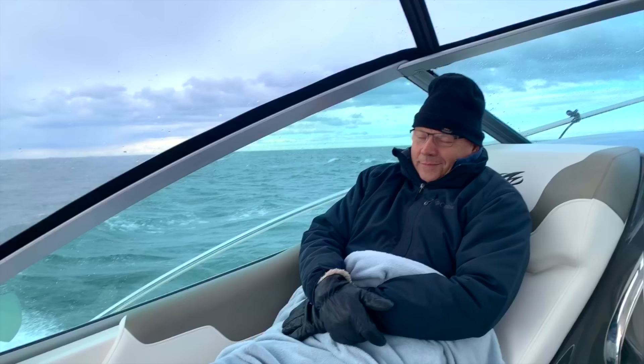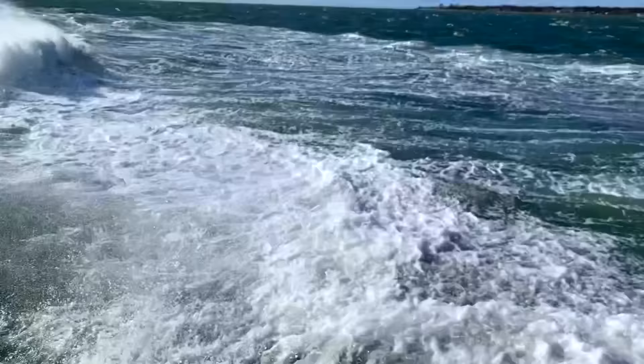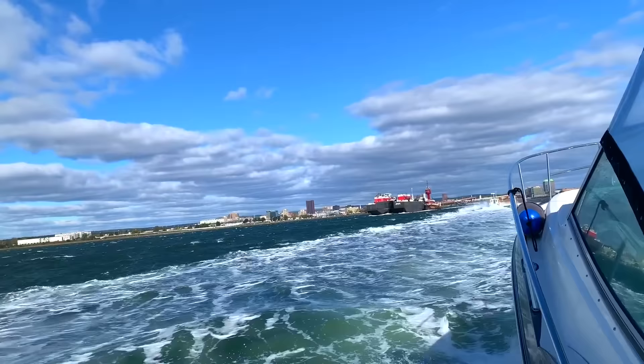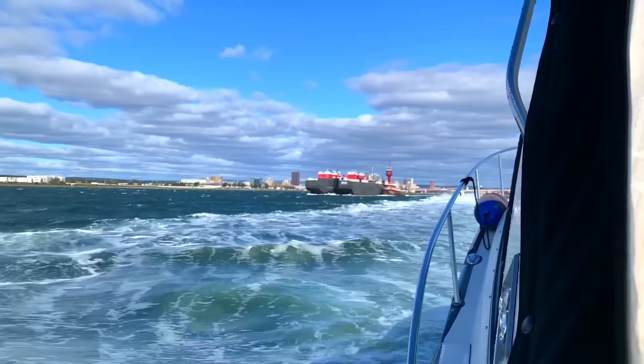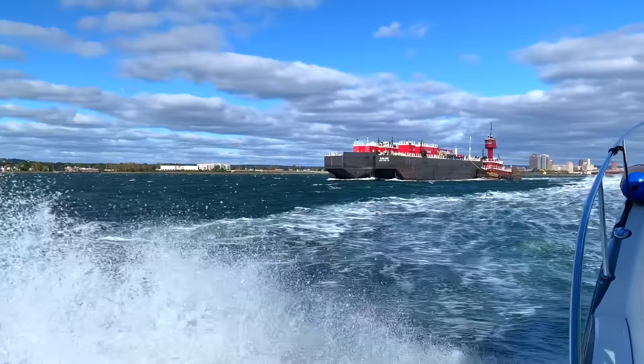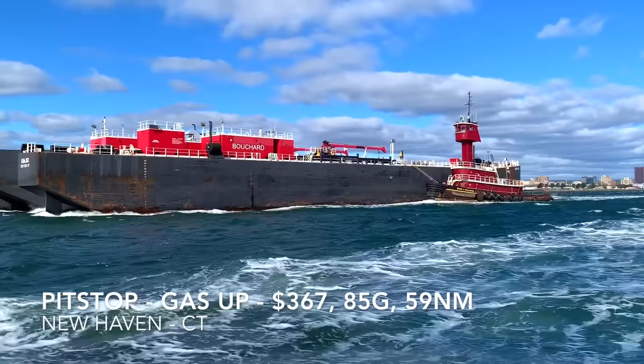Day two — up bright and early at 7 a.m., got going about 8 a.m. As you can see, it was also a cold, windy day. A lot of the trip was pretty cold — we had our hats and jackets on until we got pretty far south, really down until Florida warmed up. Because of the wind, we had to do a pit stop in New Haven, Connecticut to gas up before hitting New York. That second day was an all-day, eight-hour ride, going mostly about 17 to 22 miles per hour since we were fighting the waves and wind.